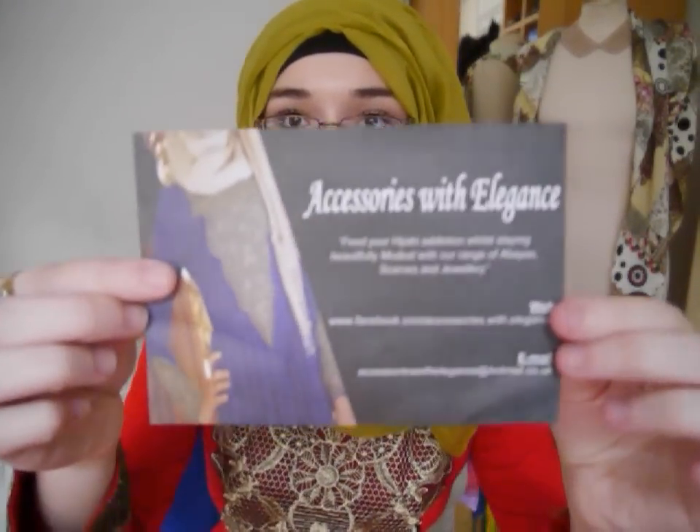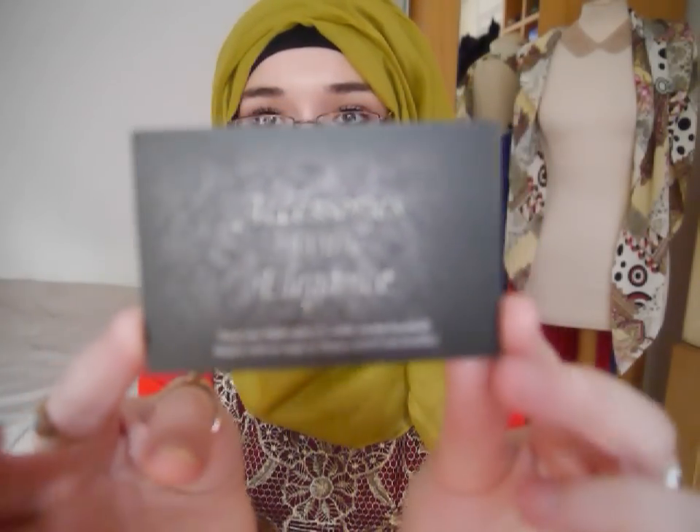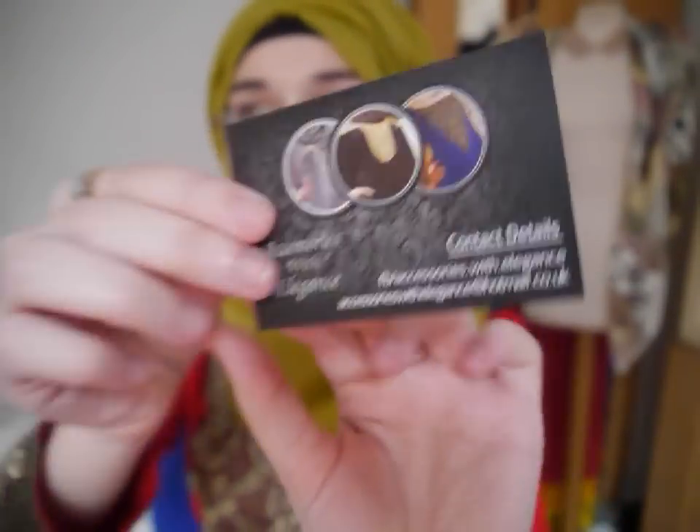Welcome everybody. Today's video is an Eid special review, which is a bit different to how I usually set out my videos. The company I'm going to be reviewing for is called Accessories with Elegance — that's their business card. I've been looking at this website for quite a while now and I really love what they sell.